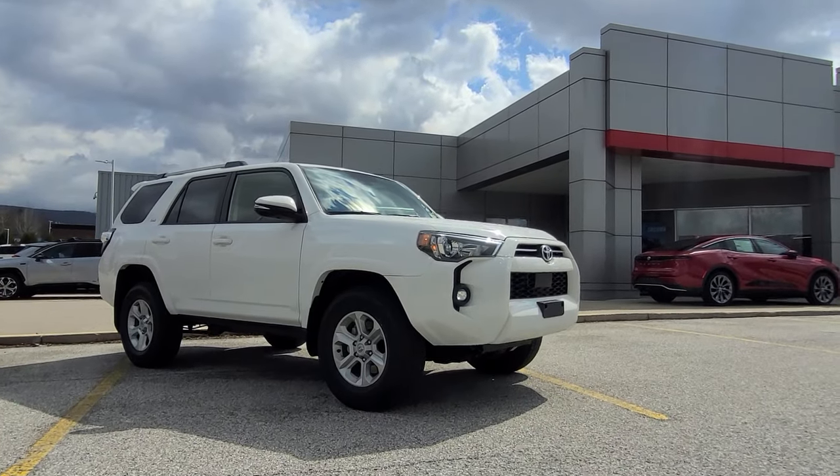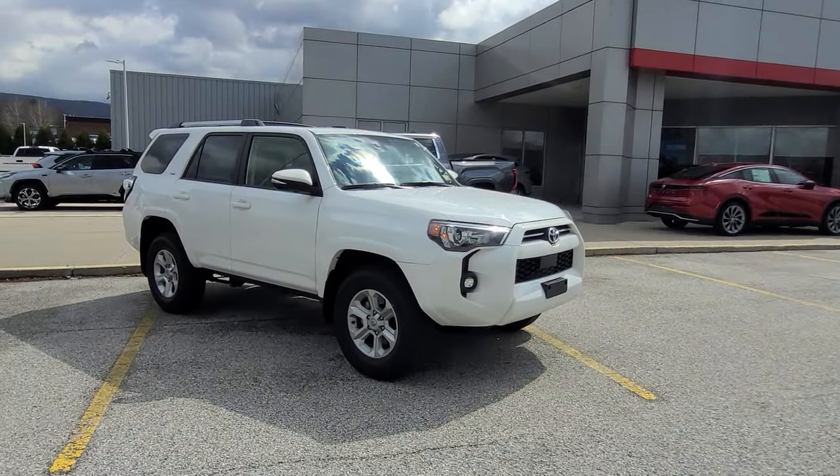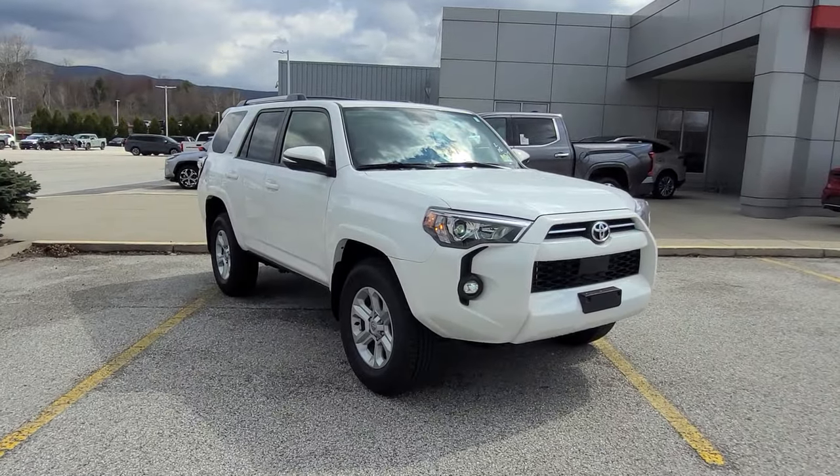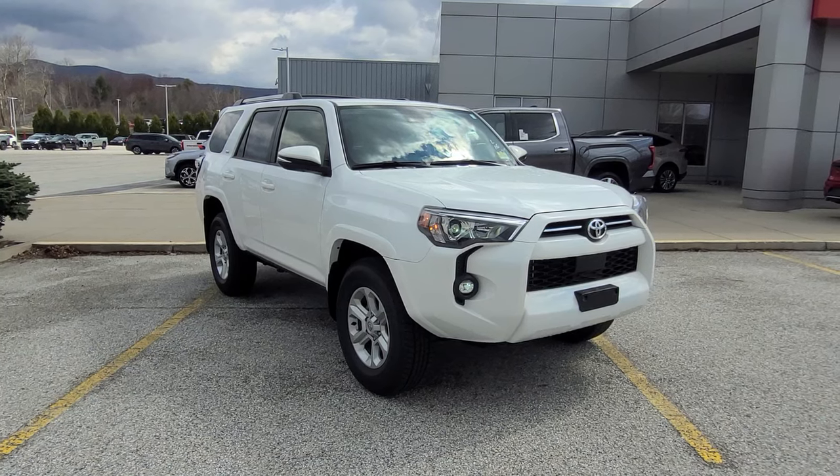Good morning! Ethan Colm here at Alderman's Toyota, where your satisfaction is our top priority. I'd like to thank you for inquiring about this vehicle, which is a 2024 Toyota 4Runner SR5 Premium.